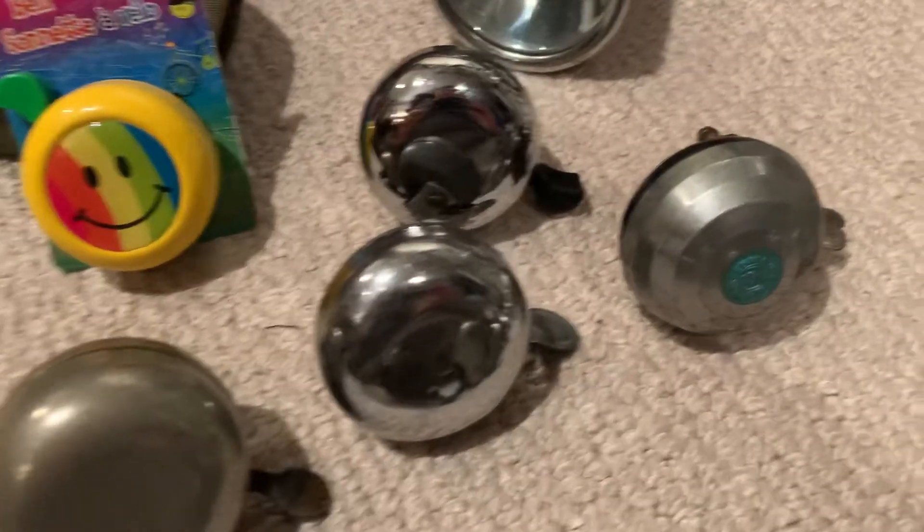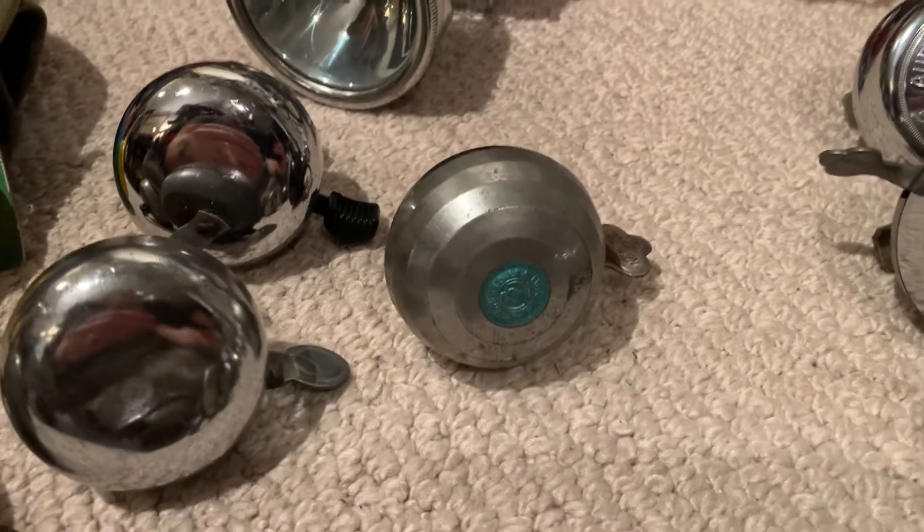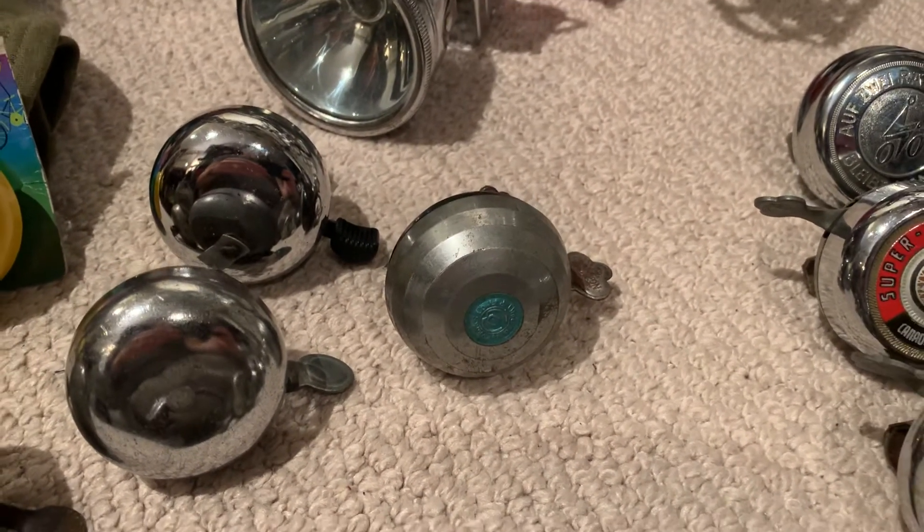And this one here is interesting. It's an Umizawa Works Company Limited from Japan. Very nice design and shape.